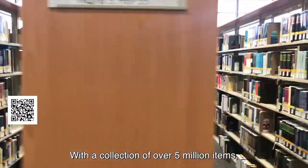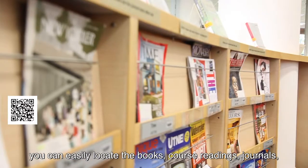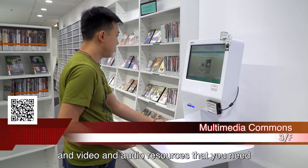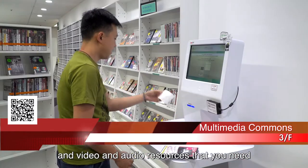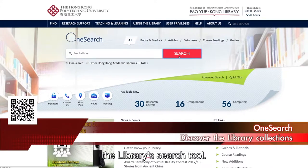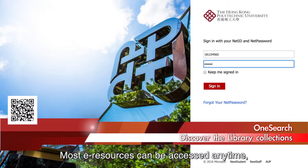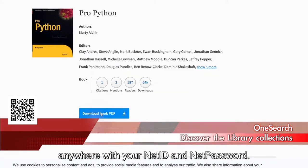With a collection of over 5 million items, you can easily locate the books, course readings, journals, and video and audio resources that you need, in both print and digital formats, using OneSearch, the library's search tool. Most e-resources can be accessed anytime, anywhere, with your NetID and NetPassword.